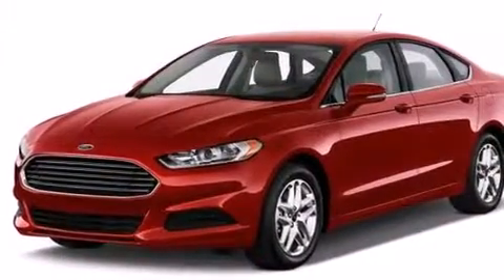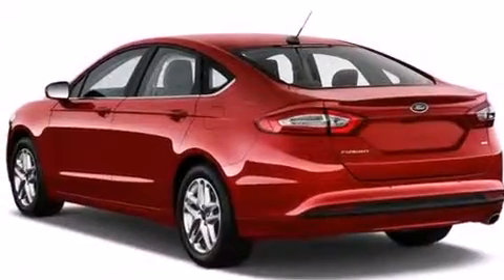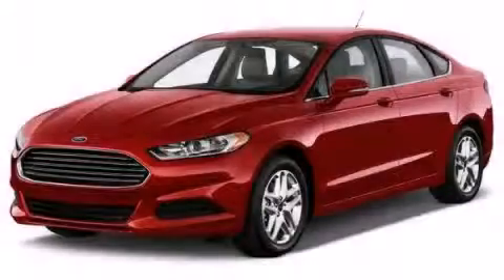With an EPA estimated rating of 33 miles per gallon on the highway, this vehicle is clearly a fuel-efficient choice. Stop by today and test drive this automobile for yourself.